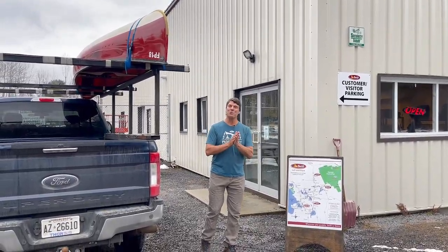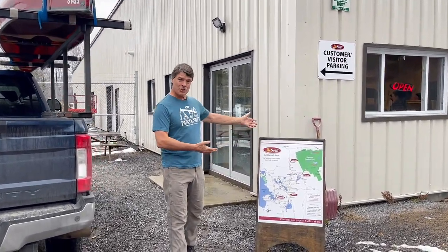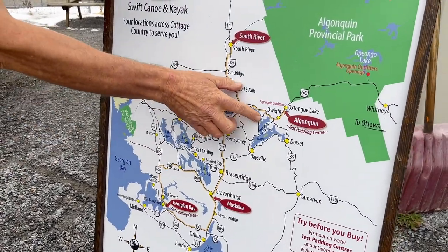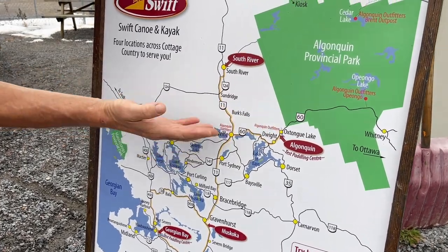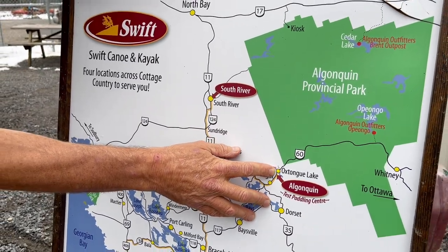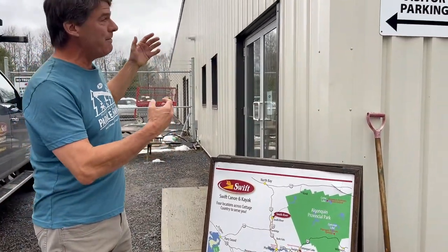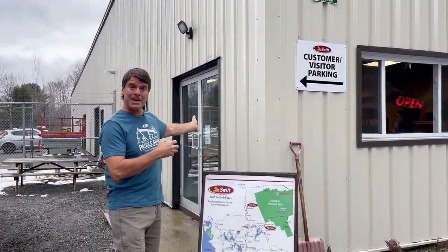We're going to take you into our new service center retail store now. This map shows all of our four stores in Ontario. We started out on Highway 60 in Oxtongue Lake, and we have a store with Algonquin Outfitters right on the way into the park. We built all our boats there up to 1999. In the year 2000 we opened up our new facility in South River, where we are today.